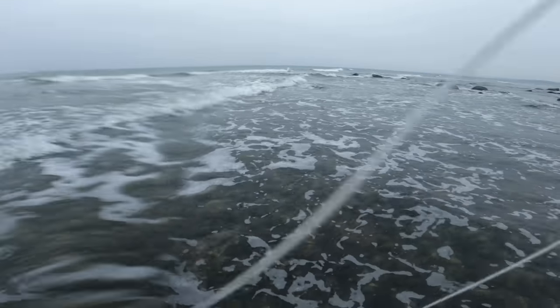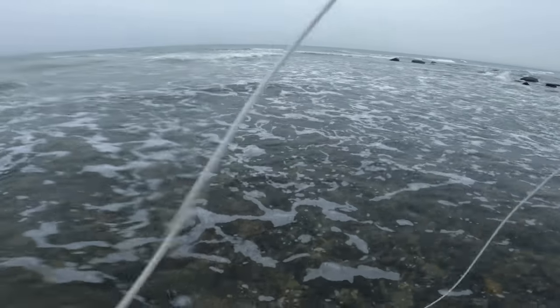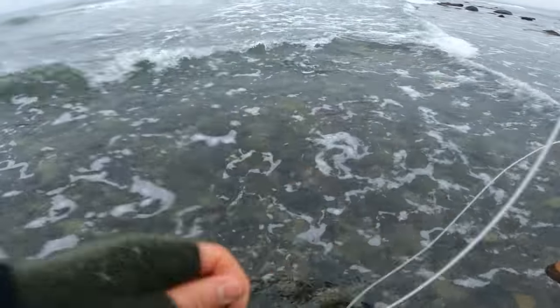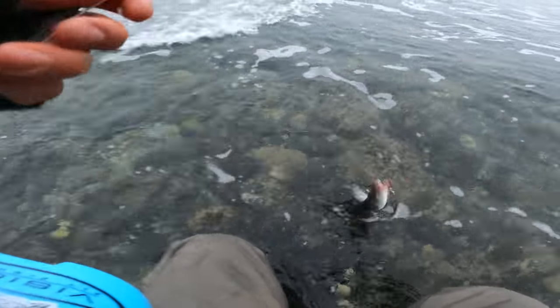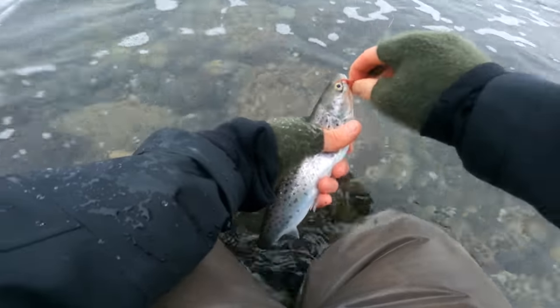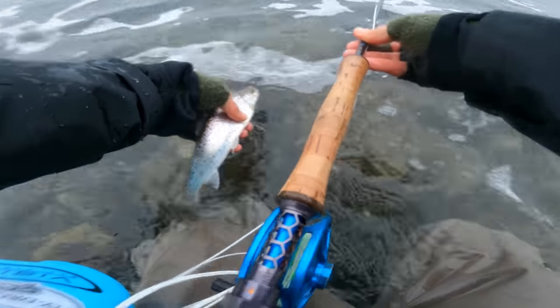Yep, there it is. Well, it's up to these small ones — look at this tiny one, it's like a herring. It seems to all be handle size or so.